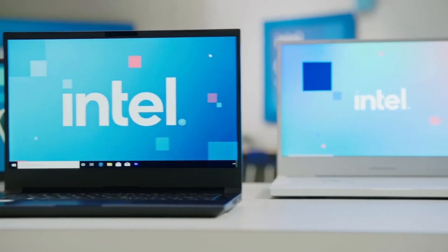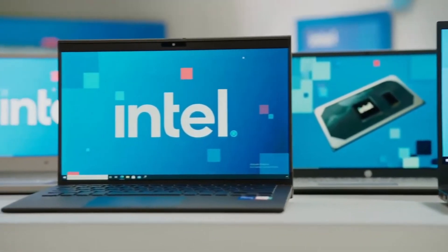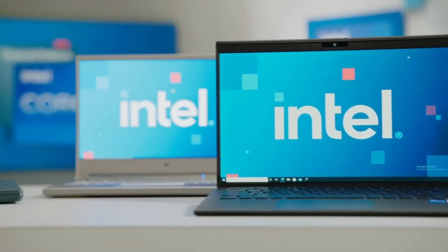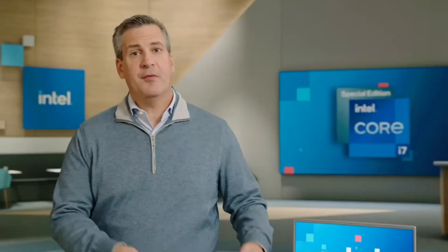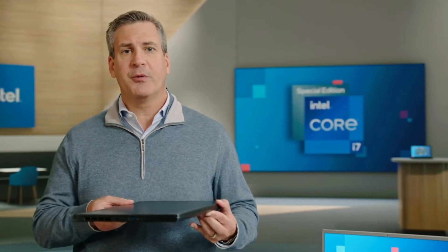In total, we have more than 50 designs launching from our top OEMs, including Asus, Acer, HP, VAIO, and this device from MSI measuring in at 16.6 millimeters thin. You can be confident to find sleek, ultra-portable devices delivering the features and real-life performance for work, school, and impressive gaming. Let's hand it back to Ksenia to show you these new mobile and desktop gaming experiences.